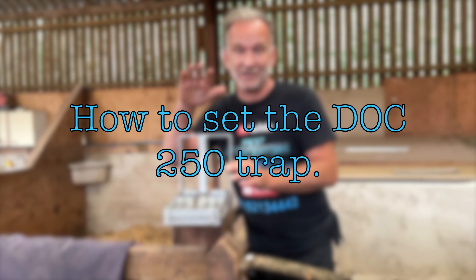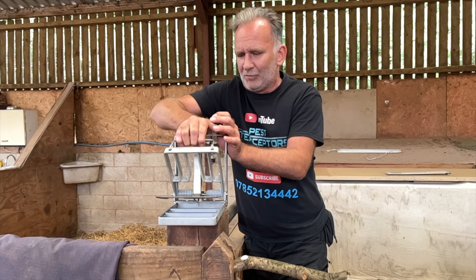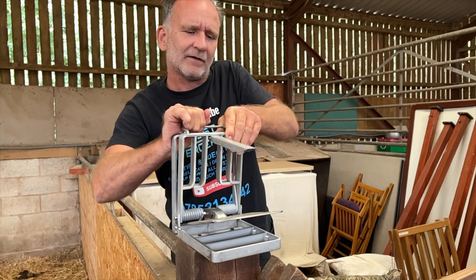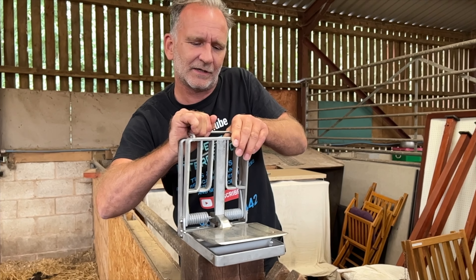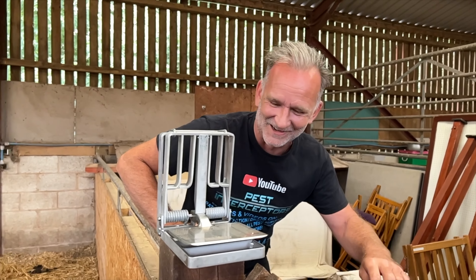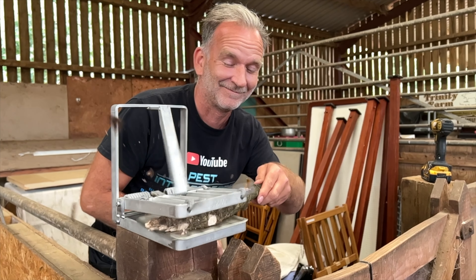This is the big boy — the DOC 250. This one is even licensed for use on rabbits and you'll see why in a minute when we set this off. Pulling it back — wow, there's some power in this. Over the top, and then slowly let that forwards. This is a terrifying bit of kit. Let's try it on this oak branch.